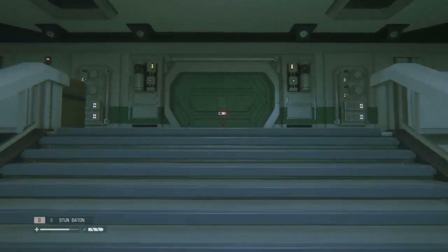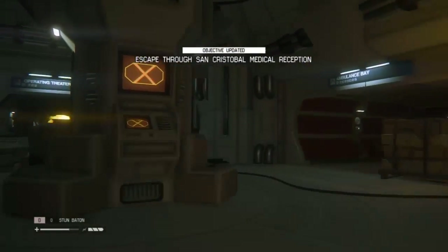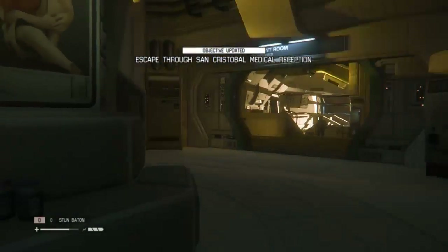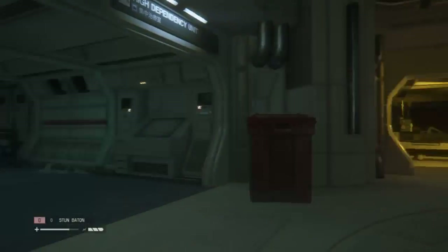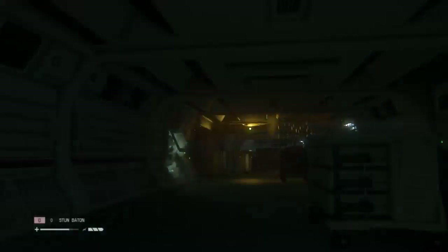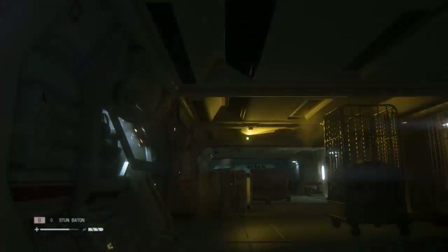We're just going to go this way. The door is still locked. Come here — try and get out as quick as possible. Hopefully not being followed. He's cool, he's gone elsewhere. We're going to go this way and this should hopefully lead us to somewhere a little bit safer.